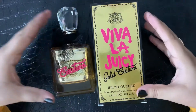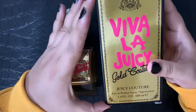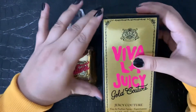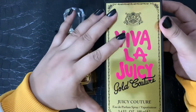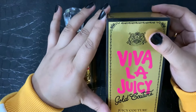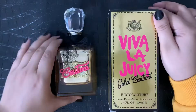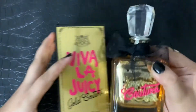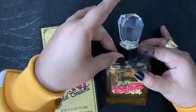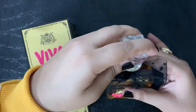Hey guys, welcome back to my channel! Today I'll begin the review of Juicy Couture perfume — specifically Juicy Couture Cold. I hope I pronounced it well. The original Juicy Couture perfume released in 2008 is one I like the most, but this one was released in 2014. I recently just bought it, so let me tell you about it.